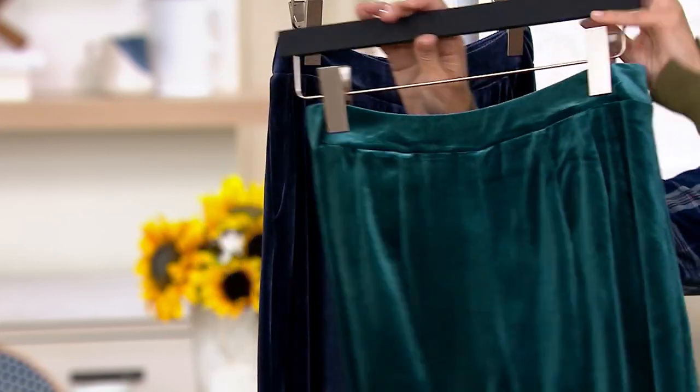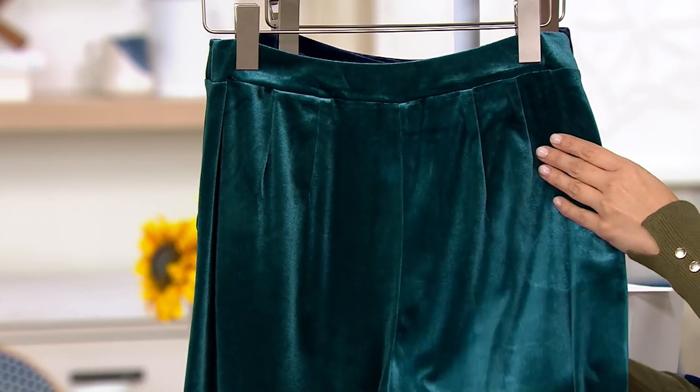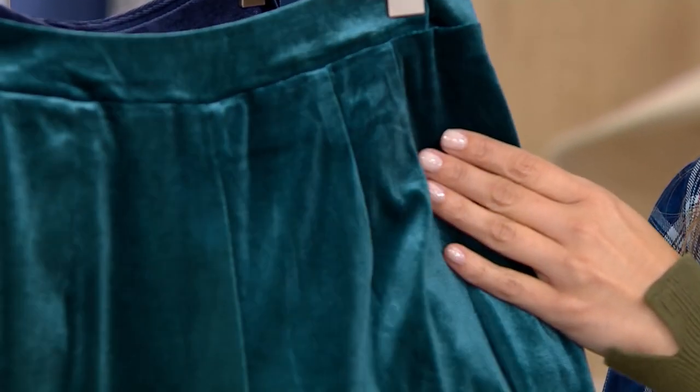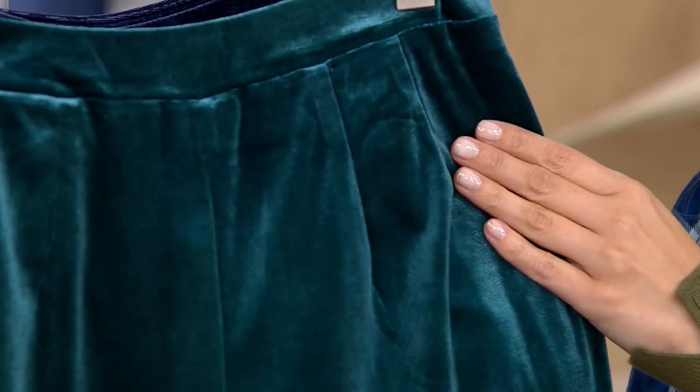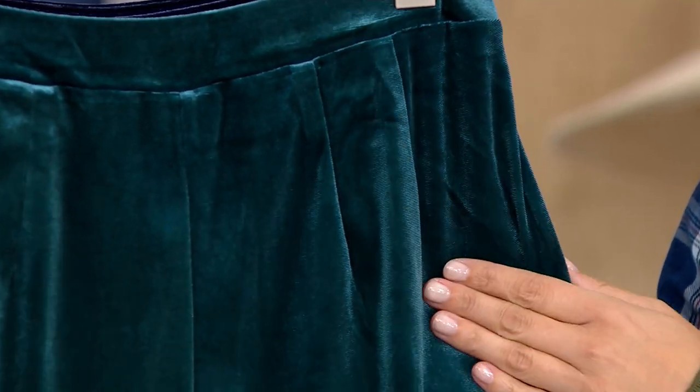As you can even see when you have the light moving up on the velvet — look at how they just shimmer. Velvet has come a long way. It used to be stiff and a little bit crunchy. Now it's stretch velvet, which is in and of itself fantastic.